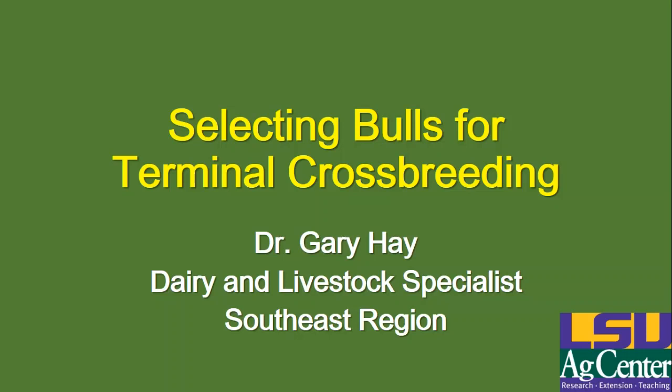Good morning everyone. Thank you all for joining this morning's Beef Brunch Educational Series webinar. My name is Ashley Edwards and I'll be hosting for you today. Our speaker is Dr. Gary Hay. Dr. Hay is a professor and extension specialist specializing largely in genetics for beef cattle and dairy cattle. Today he's going to be presenting selecting beef bulls for terminal crossbreeding programs.